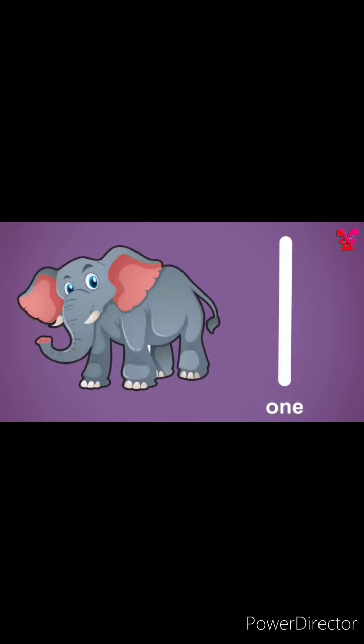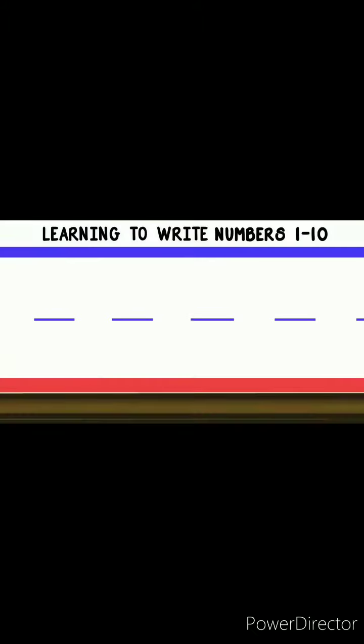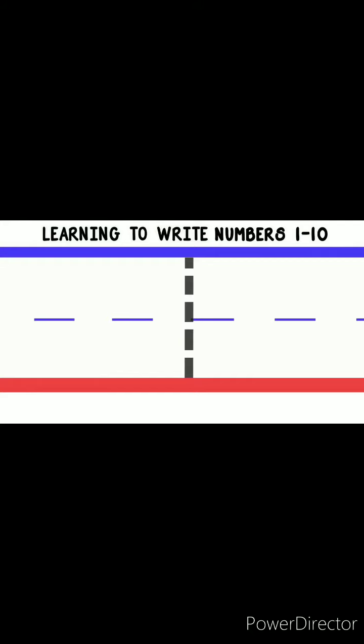Follow the dots to write the number. 1. Elephant with number 1. To write the number 1, we will start at the top and do a straight line down.